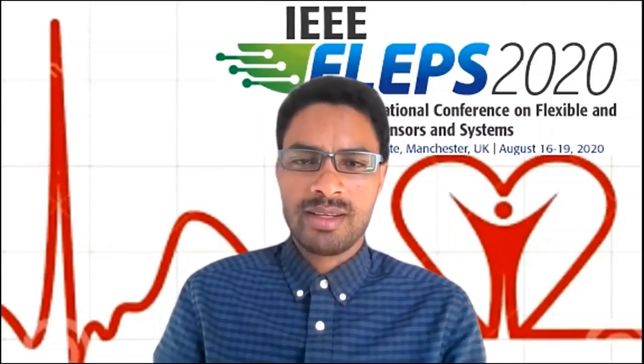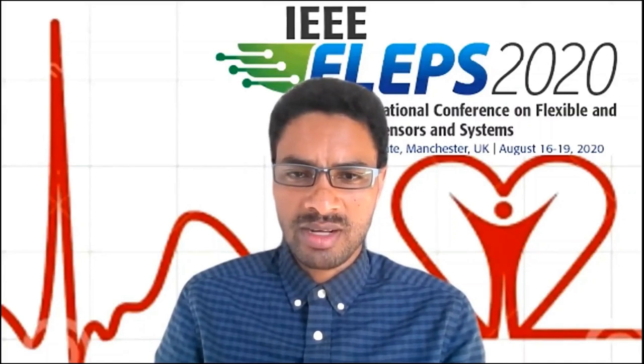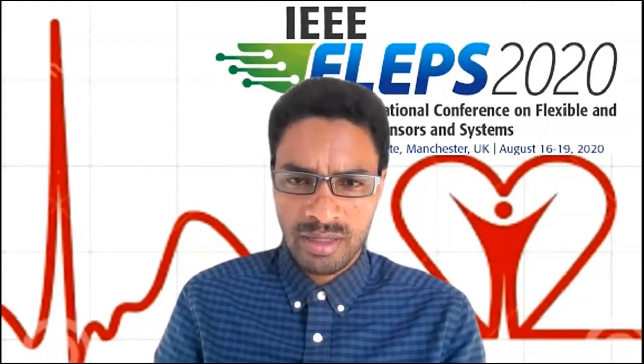Hello. Good morning, everyone. My name is Granch Burhetsagai, and I am a doctoral researcher at the Department of Materials, Textiles, and Chemical Engineering at Ghent University in Belgium.